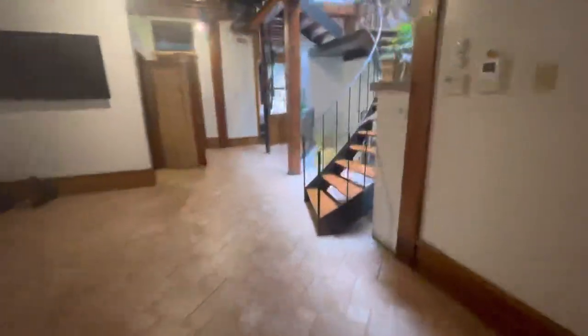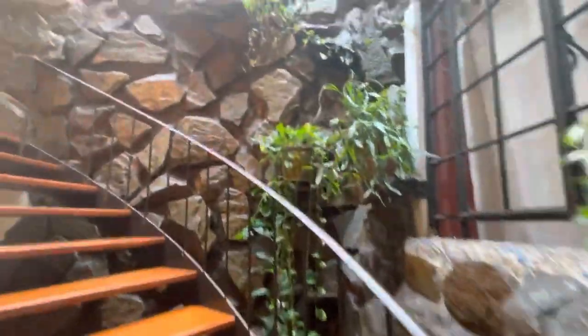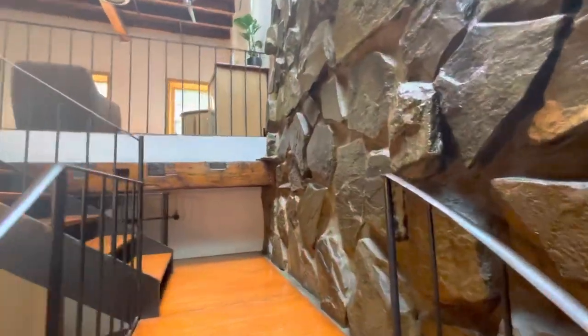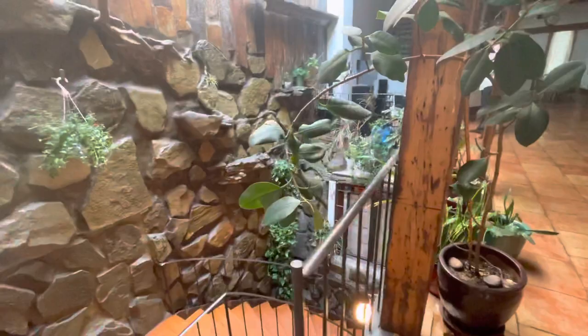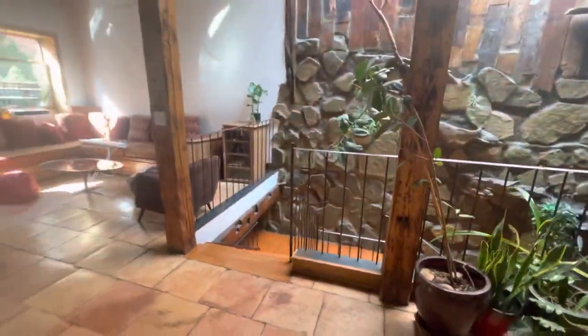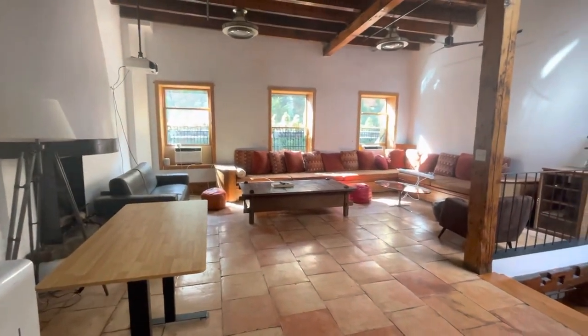And then we'll move on to the third floor. Here are the stairs. This area is filled with sunlight and plants. It's the living room.